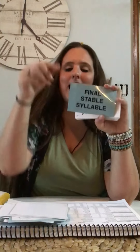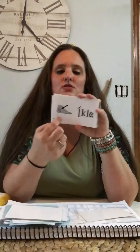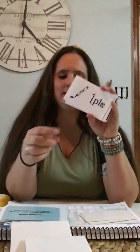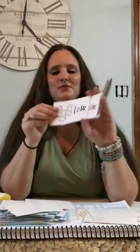Final stable syllable. A final stable syllable is coded with a half bracket; accent the syllable before. S-T-L-E — castle — sul. S-L-E — tussle — sul. K-L-E — ankle — cul. B-L-E — bubble — bul. D-L-E — candle — dul. P-L-E — purple — pul. T-L-E — bottle — tul. F-L-E — ruffle — ful. C-L-E — popsicle — cul. G-L-E — angle — gul. Z-L-E — puzzle — zul. C-K-L-E — pickle — cul.